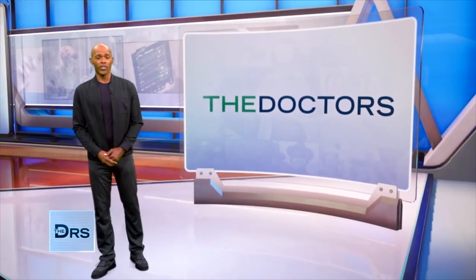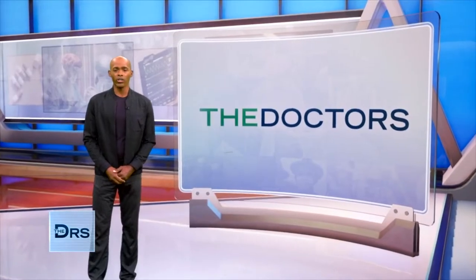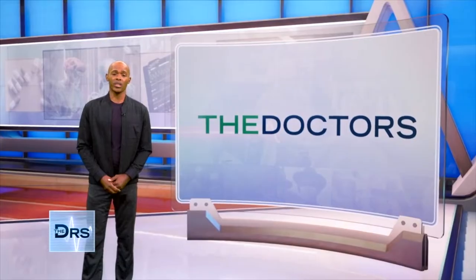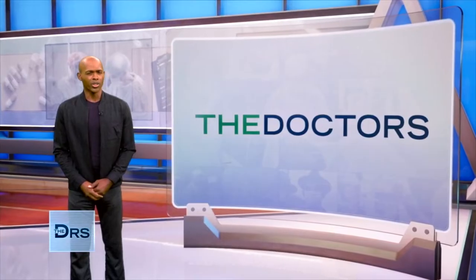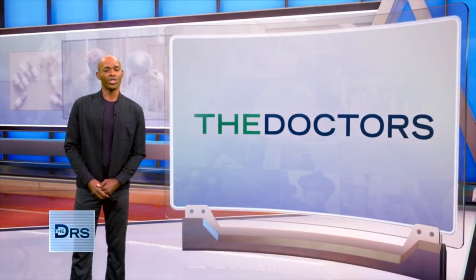To many Americans working from home, physical exercise has become less of a priority. But research shows that regular exercise, along with a healthy diet and sleep, can actually strengthen your immune system. But the gym is closed, you say? Well, my next guest says no gym, no problem.